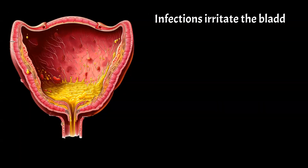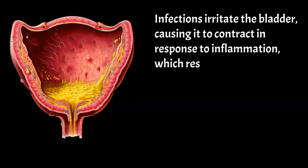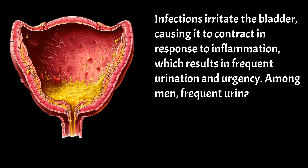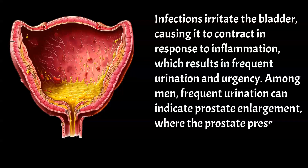Infections irritate the bladder, causing it to contract in response to inflammation, which results in frequent urination and urgency. Among men, frequent urination can indicate prostate enlargement, where the prostate presses on the bladder.